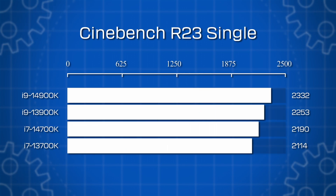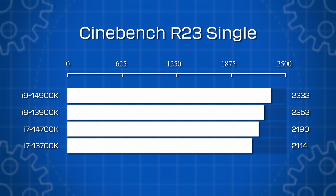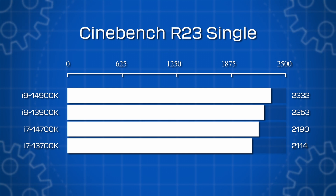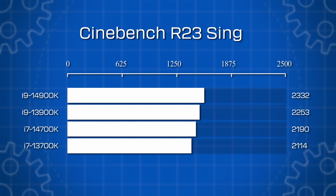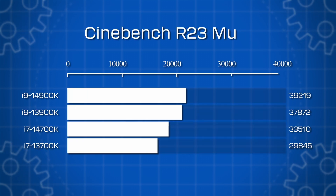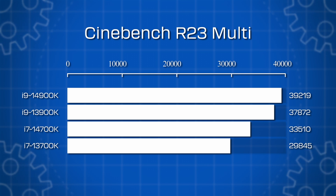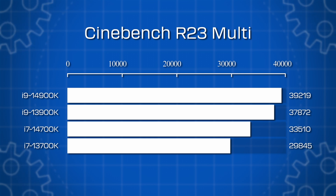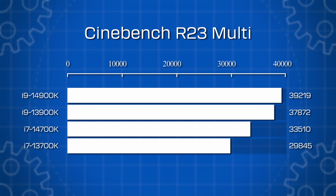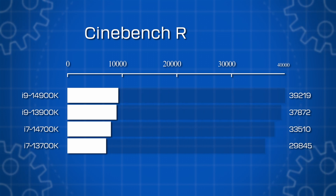Our lab ran Cinebench on the i9 and i7, and found the i9 has a 3.5% increase in R23 single-core, and an increase of 3.6% on the i7. On R23 multi-core, the i9 again has a 3.5% increase, but the i7 shows a 12.3% increase, showing the vast improvements in the i7 over the previous generation with the addition of the four cores.